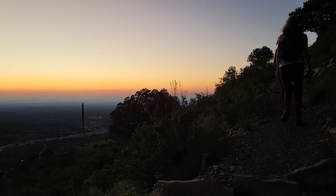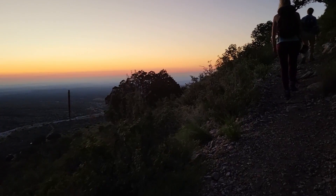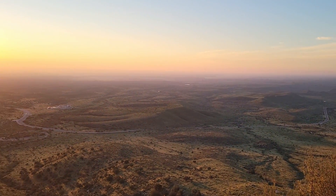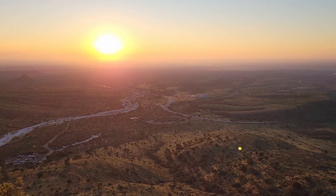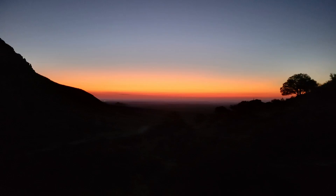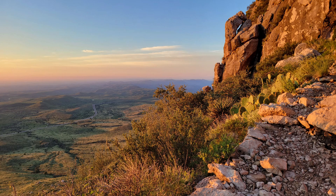Within the first mile and a half, we gained approximately 1,400 feet in elevation to a section called Around the Bend. This section was definitely the hardest of the entire trail, but the view of the desert sunrise was a stunning sight to see and the perfect distraction from that strenuous trek.